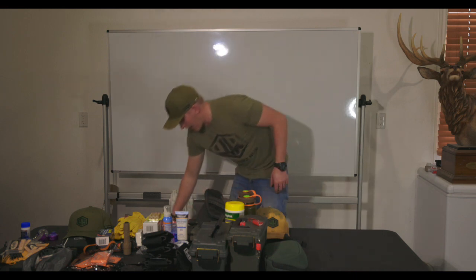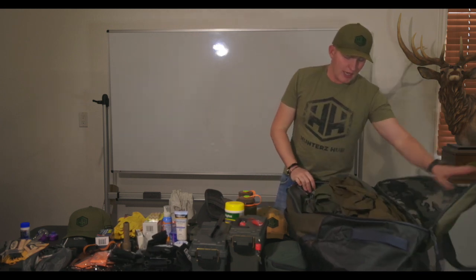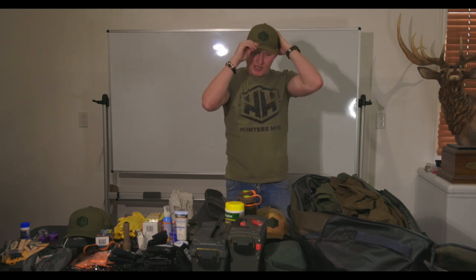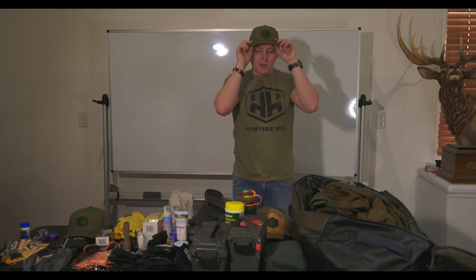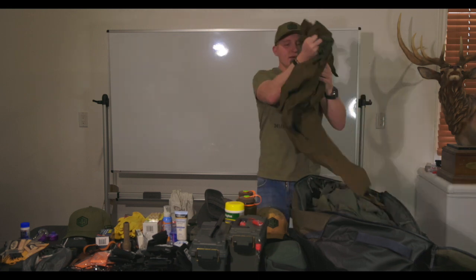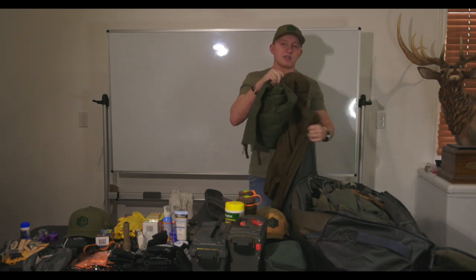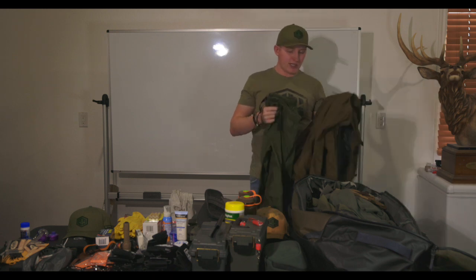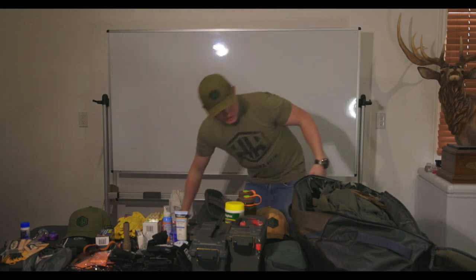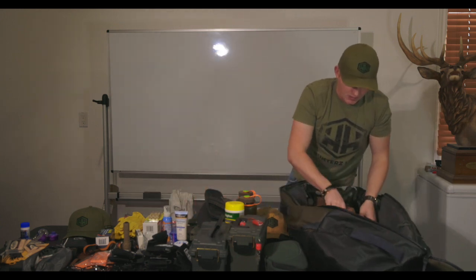I'm going to start and show you guys what I'm packing just for the first leg, which is South Africa — South Africa Safari with John X Safaris. It's going to be five days of hunting. The weather in Port Elizabeth in the Eastern Cape is calling for a chance of rain throughout the time, so I am going to be packing a set of rain gear — just the Kuiu Northridge top and bottom. I always mix and match colors a little bit. I got two of these sets. I'm going to set all this out and repack it as we go.